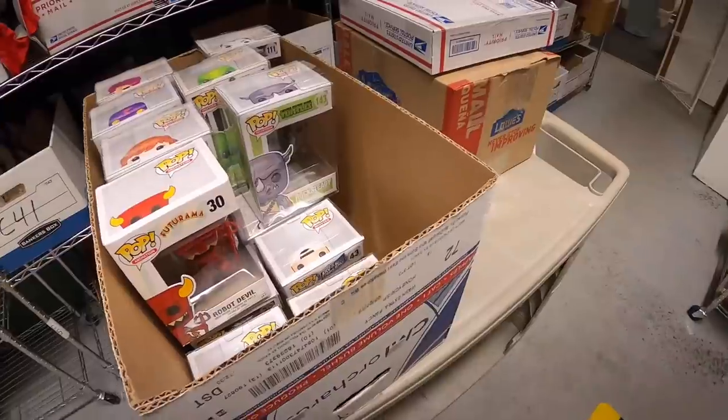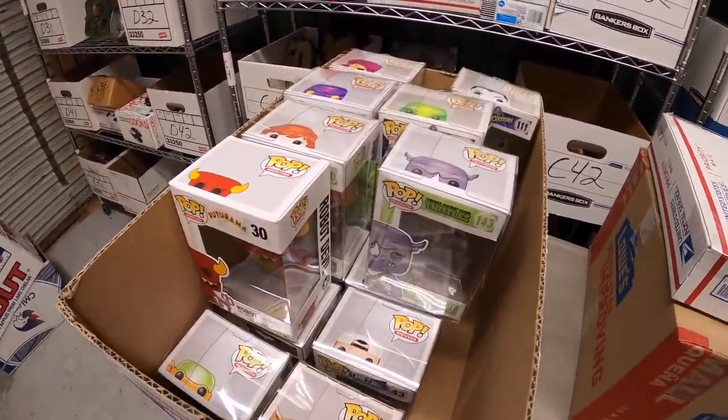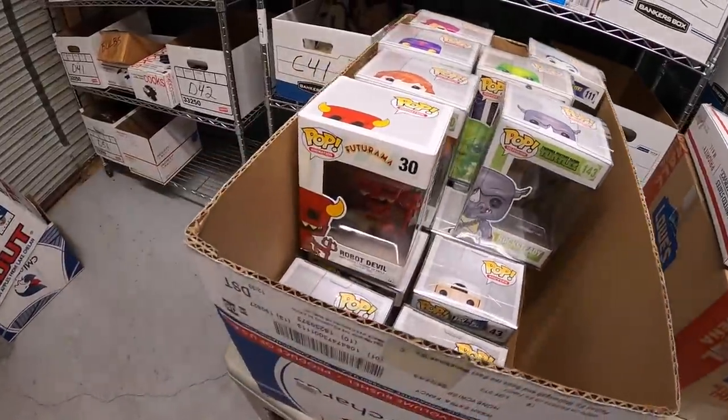I sold some Funko Pops — a number of them right out of this box. I paid $800 for all these Funko Pops plus some others, and I think I've just about broken even so far on my sales. Let's see — I sold Bane from Batman: The Dark Knight Rises.